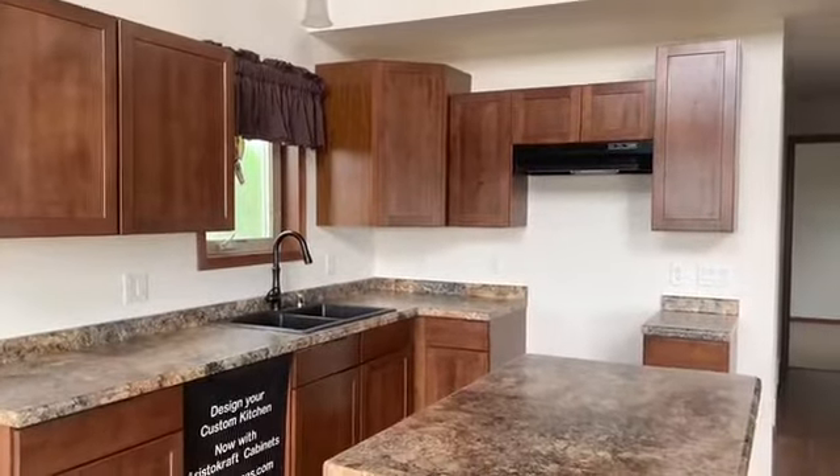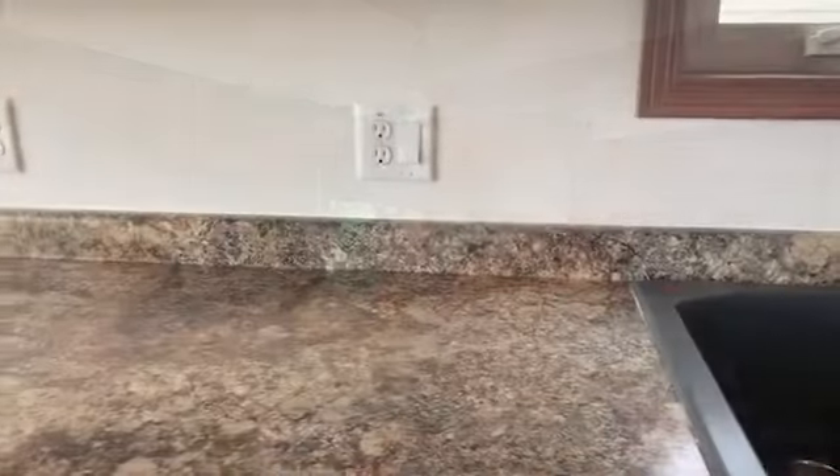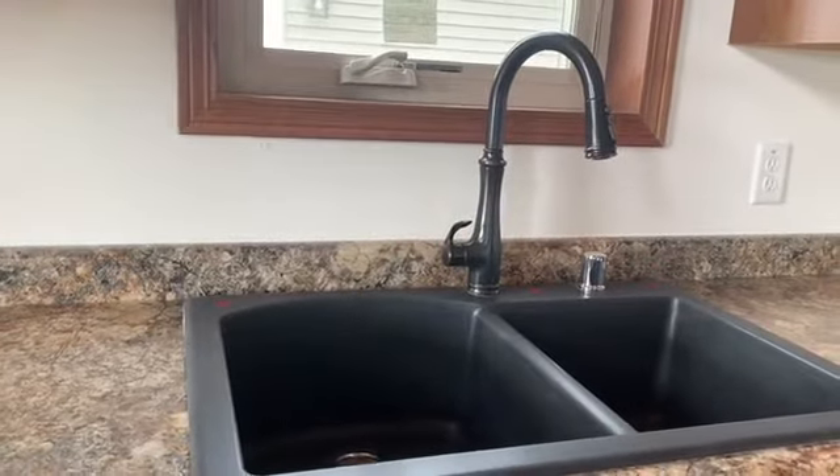This very functional kitchen has beautiful birch cabinets. We have high definition countertops and a beautiful sink with a pull-down faucet from Kohler.